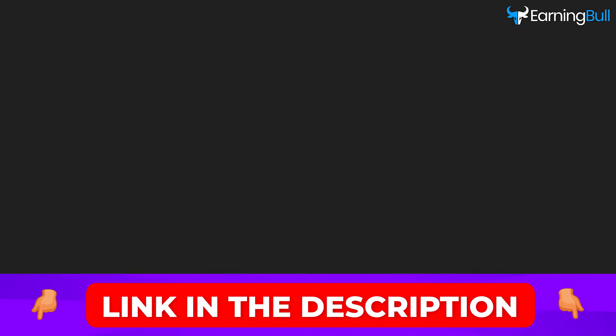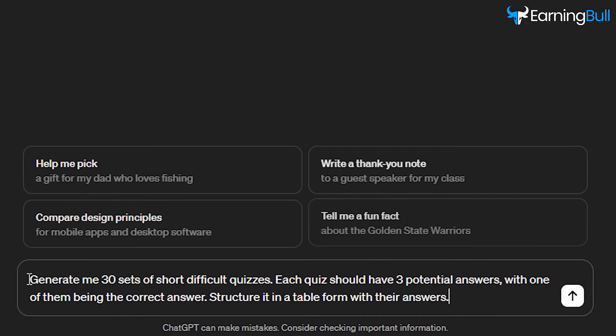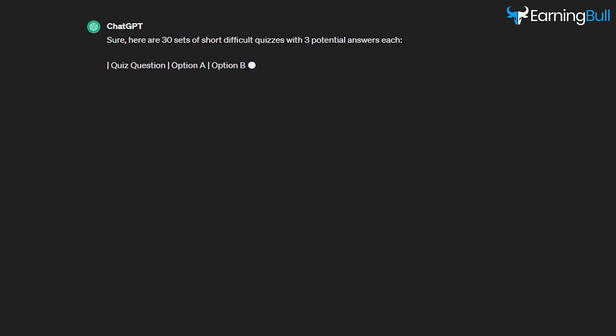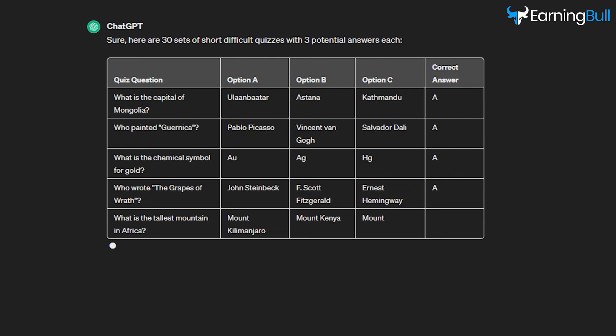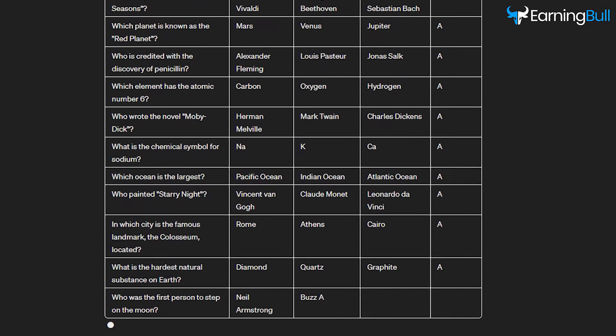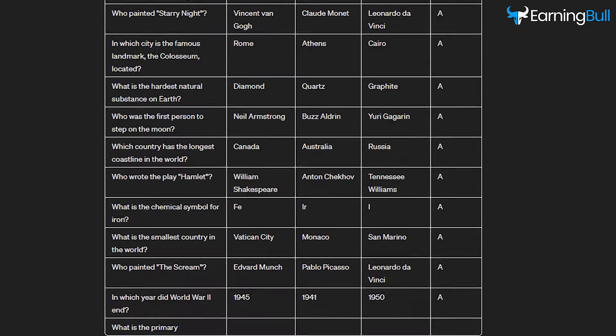Now, head over to ChatGPT and click on the prompt bar. Type something like 'Generate me 30 sets of short, difficult quizzes. Each quiz should have three potential answers, with one of them being the correct answer. Structure it in a table form with their answers.' Press Enter and it will start generating the table. This is how the table should look — it has all 30 quiz questions with three potential answers, including the correct answer.